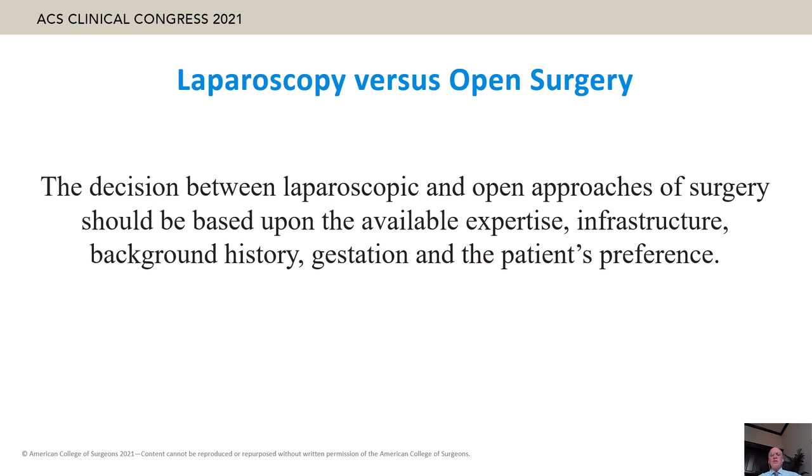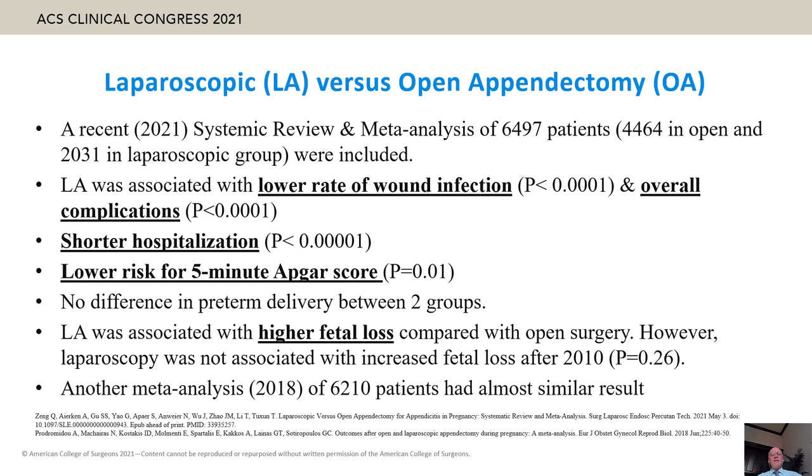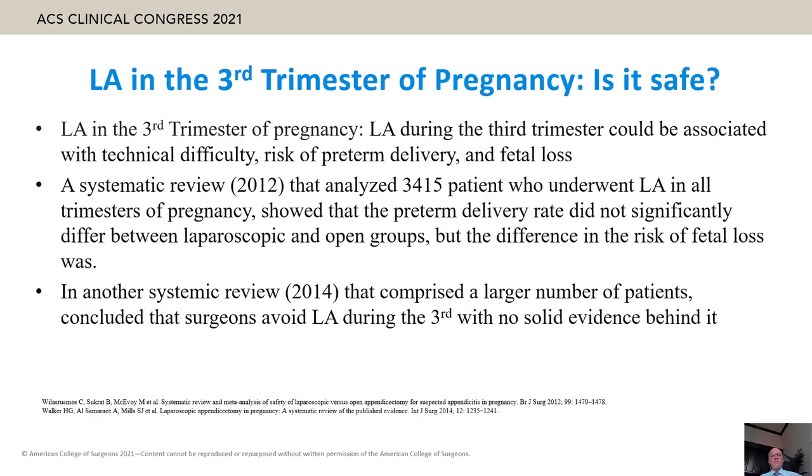The decision between laparoscopy and open approach depends on available expertise, infrastructure, gestational age, and patient preference. A recent meta-analysis and systematic review of more than 6,400 patients showed laparoscopic appendectomy is associated with lower wound infection rates, fewer overall complications, shorter hospitalization, and lower risk of low five-minute Apgar scores, although it had higher fetal loss in older studies prior to 2010 when laparoscopic expertise was less developed.